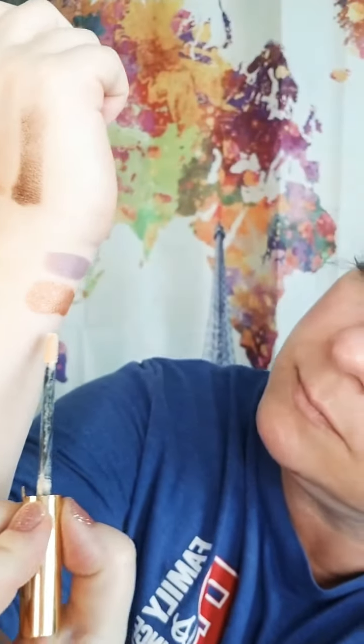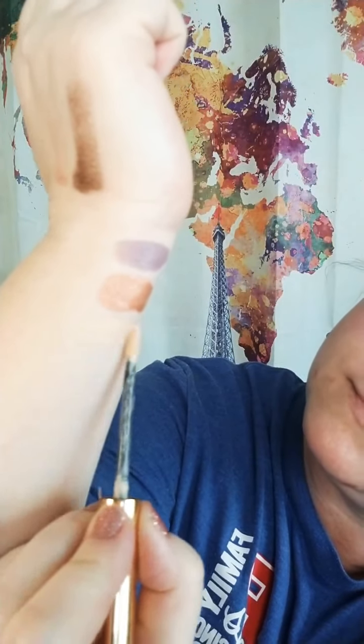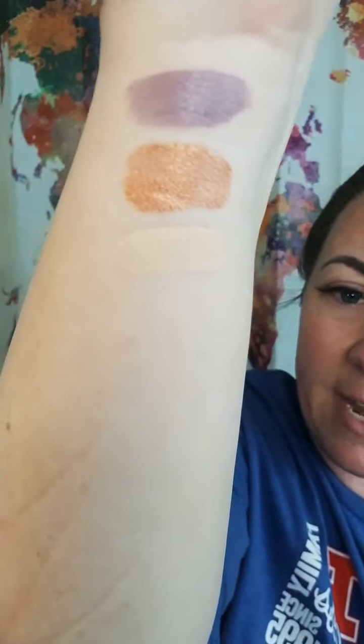Sandstone Pearl is great for a base color to use as a concealer, depending on your skin tone. It's less peachy than Candlelight. So some of you come to me and say 'I need something less peachy than Candlelight' — Sandstone Pearl Flat is a great one.